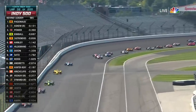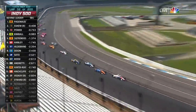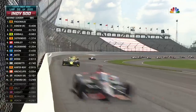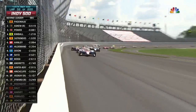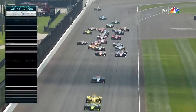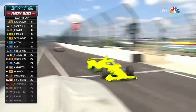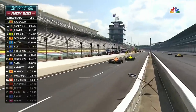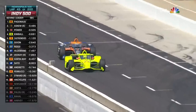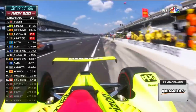Look at Dixon getting checked up there, trying to get around Ben Hanley in the Dragon Speed entry. Zach Veach is coming up on Takuma Sato — he goes around the outside. Three wide coming onto the back straightaway. It's craziness: Simon Pashino, Will Power, Elio Castroneves — all of these guys pitting right here while Scott Dixon, Alexander Rossi, they've got another ten laps on the track at least. So we're going to see this all day long.